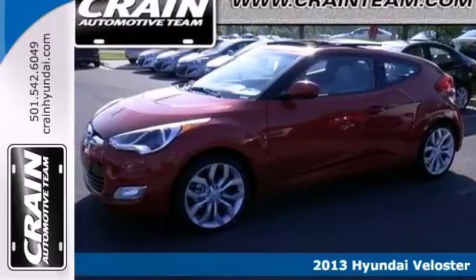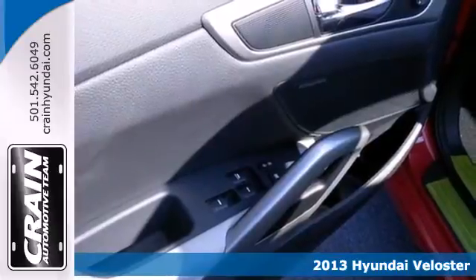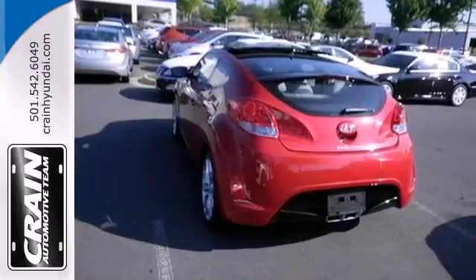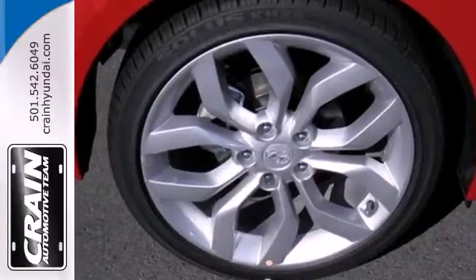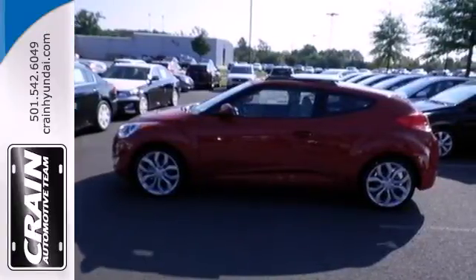It's a 2013 Hyundai Veloster. It manages to maintain the duties of both a sporty coupe and a versatile four-door. But this isn't the boring sedan format you might expect. There's a third door behind the passenger door, and along with the hatchback door in the rear, it's significantly more versatile.